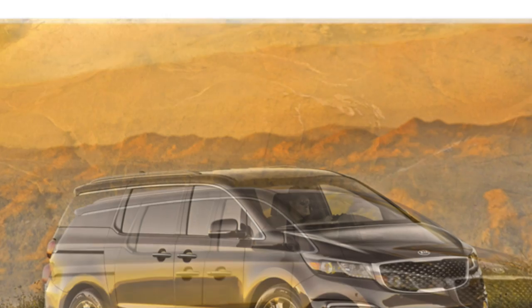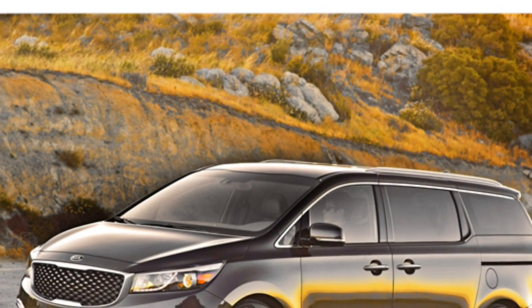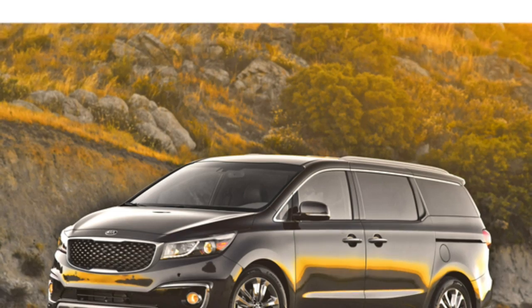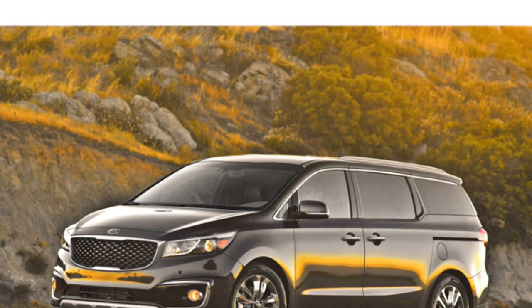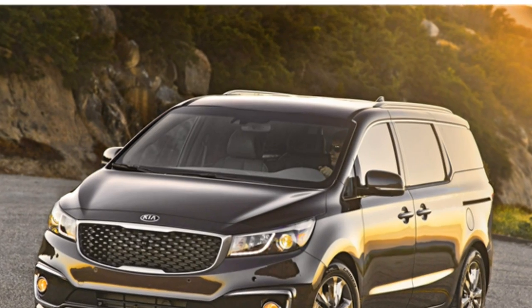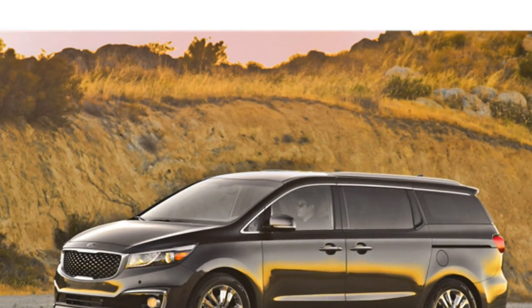Standard features in the 2016 Kia Donner include Bluetooth, satellite radio, a USB port, and a 4.3-inch touchscreen. A rear-view camera is newly standard for 2016. Available features include dual sunroofs and a cooled glove box with automatic climate control.